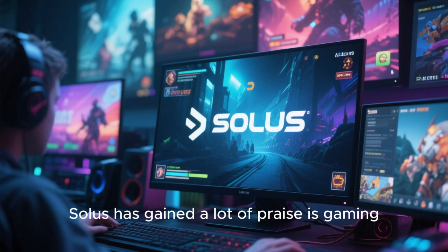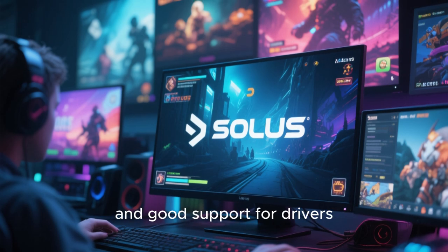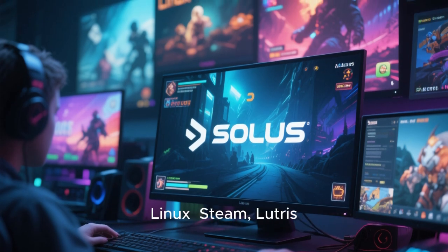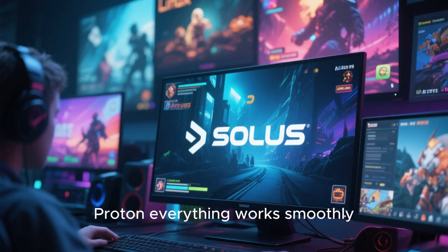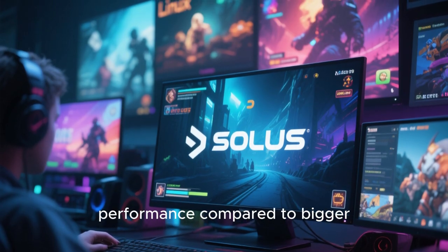One area where Solus has gained a lot of praise is gaming. Thanks to performance optimizations and good driver support, Solus is surprisingly strong for gaming on Linux. Steam, Lutris, Proton — everything works smoothly. Many users report better gaming performance compared to bigger distributions.